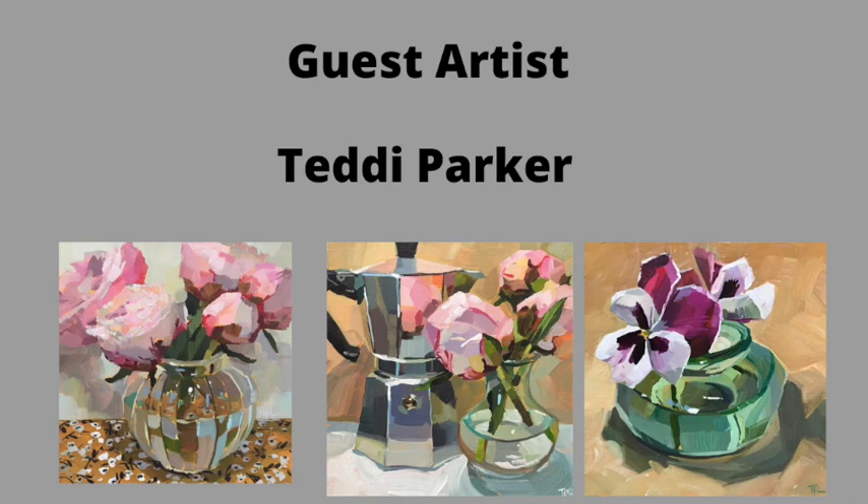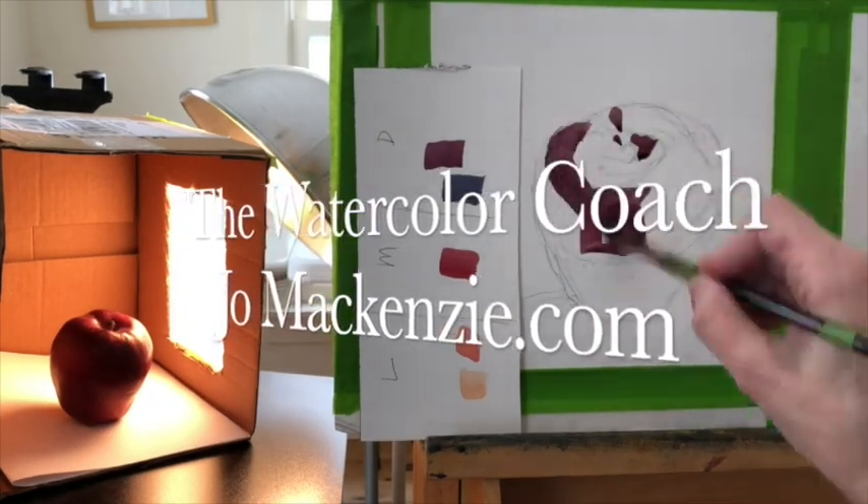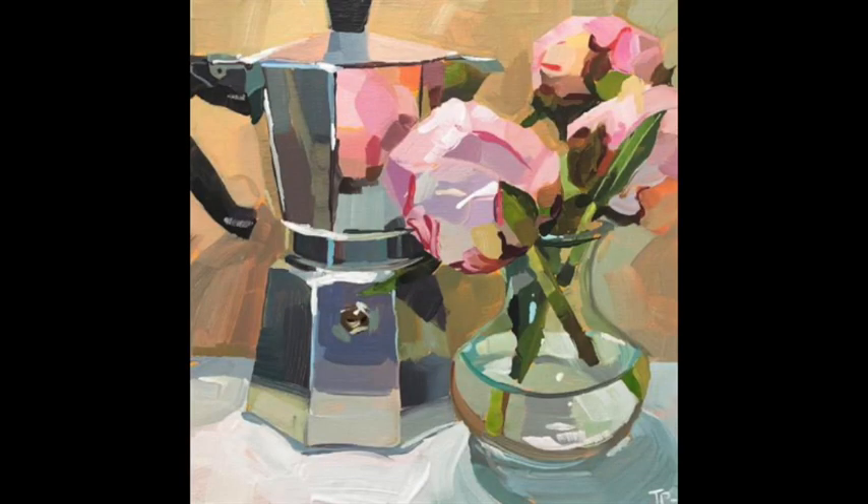Today we have the guest artist Teddy Parker. I'm going to show her peony paintings and all her wonderful compositions. Let's get started. Every once in a while a painter will come along that sort of sets the world on fire, and Teddy Parker is one of those painters — one of those daily painters.